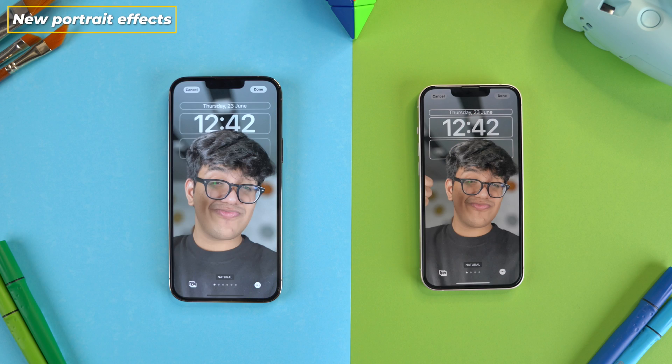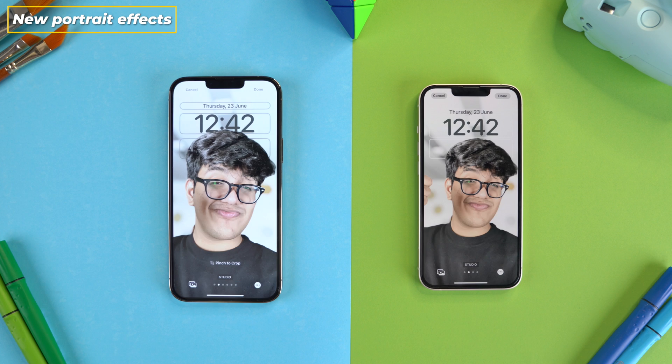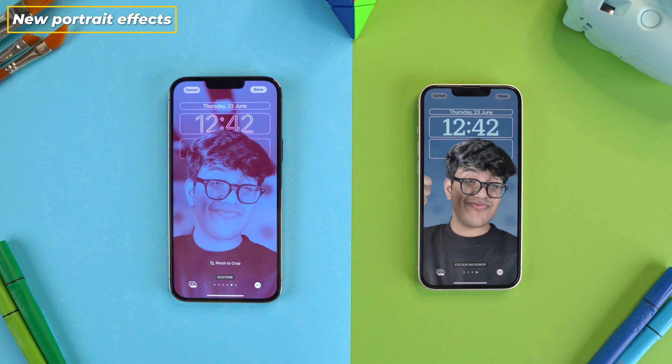Also, in the portrait wallpapers you get two new effects. So apart from the old Natural, Studio, Black and White, and Black Color Drop, we now also get Duotone and Color Wash.